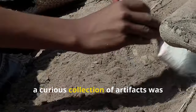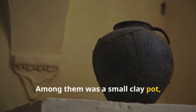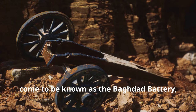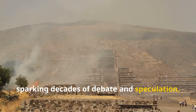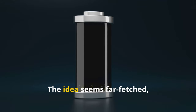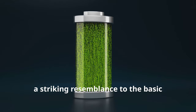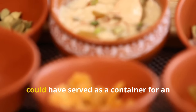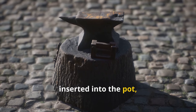In 1936, a curious collection of artifacts was unearthed near Baghdad, Iraq. Among them was a small clay pot, a copper cylinder, and an iron rod. This seemingly innocuous assemblage would come to be known as the Baghdad Battery, sparking decades of debate and speculation. Could this be evidence of an ancient civilization harnessing the power of electricity? The Baghdad Battery's components bear a striking resemblance to the basic elements of a modern battery. The clay pot, sealed with asphalt, could have served as a container for an acidic solution, and the copper cylinder, inserted into the pot, would act as the positive terminal.